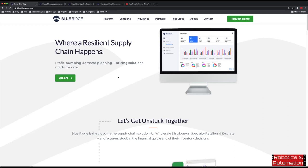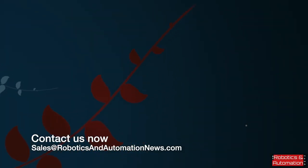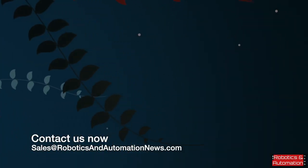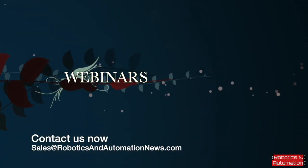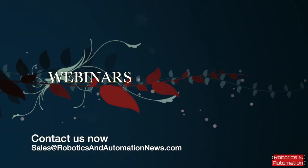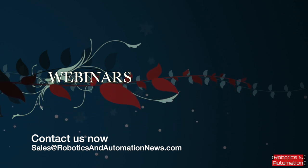Thank you very much for your time and your insights. Great interview. Have a great day. Send us an email at sales at robotics and automation news dot com to register for one of our many upcoming webinars. If you'd like us to host your webinar, we have a range of options including long-term lead generation packages and marketing campaigns. We look forward to hearing from you soon.